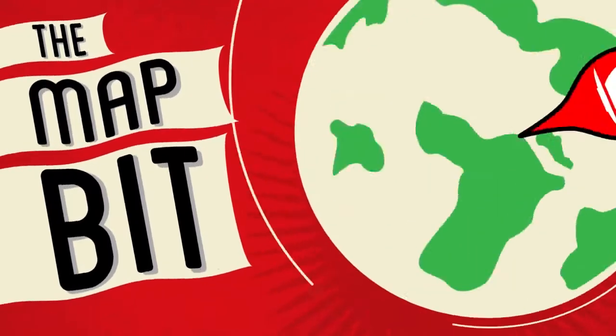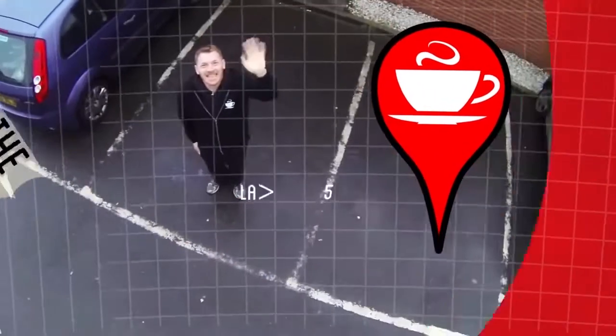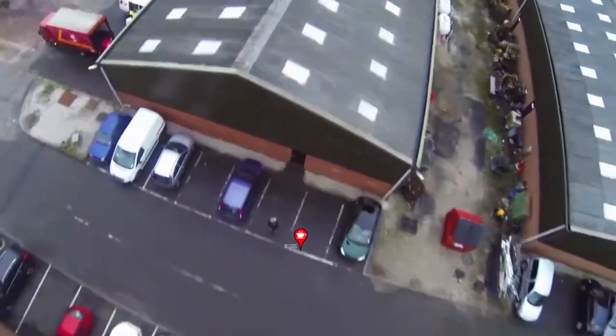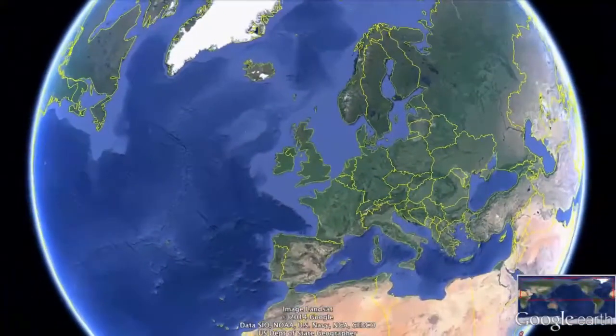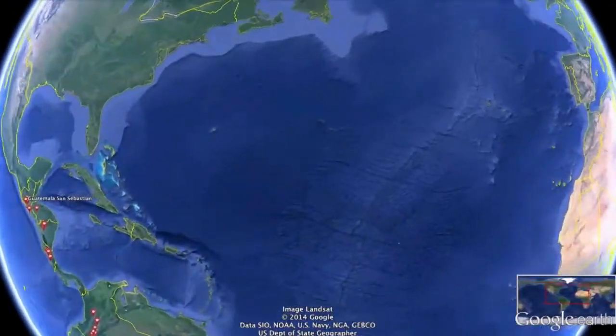Oh, look — there's me. Oh, bye. You're off then. Up, up and away. So, we're going up into the sky, and there's good old Blighty. And we're going our familiar route across the Atlantic and to Central America.